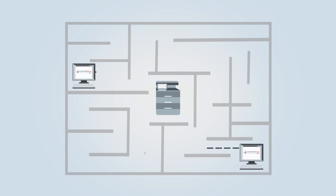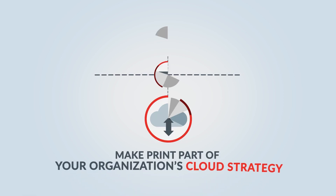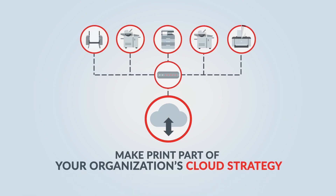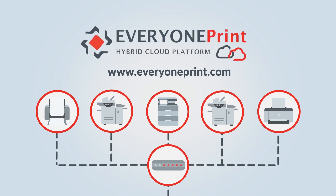Users will be seamlessly connected to these devices, and the printers will update if they change network or location. Make print part of your organisation's cloud strategy and seamlessly centralise multi-vendor printer configuration with HCP's vendor-agnostic full-featured single driver.